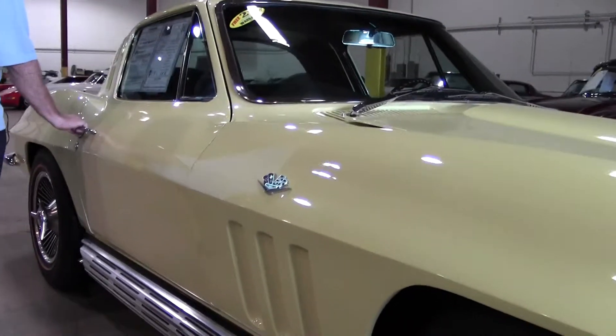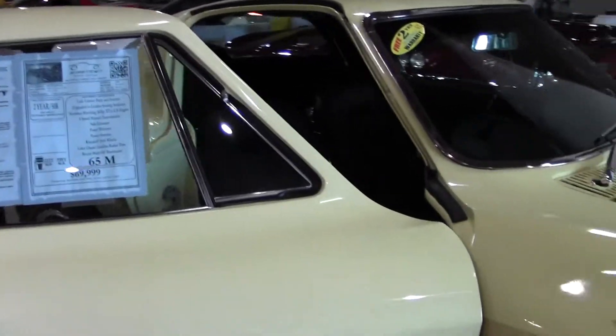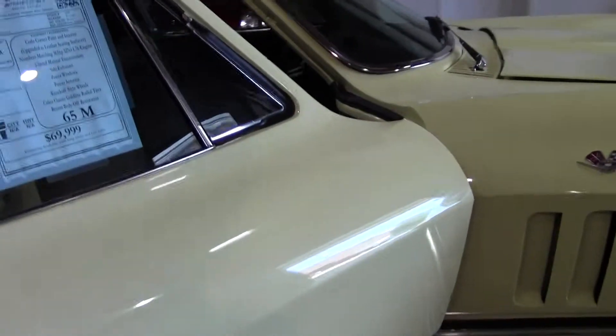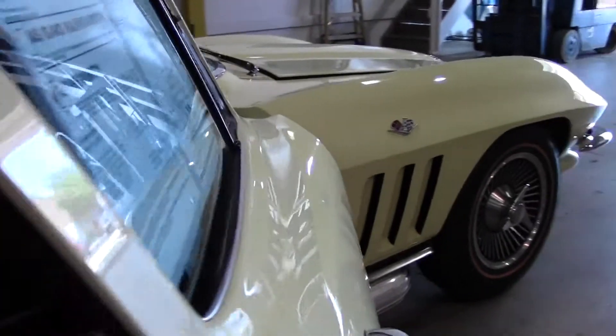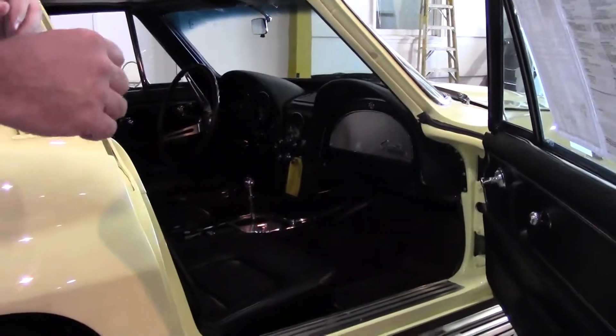It is a power window, power antenna car. And it's true with a body-off restored car — when we say body-off, that means the body came off of the frame of the car, was restored, and then put back together.